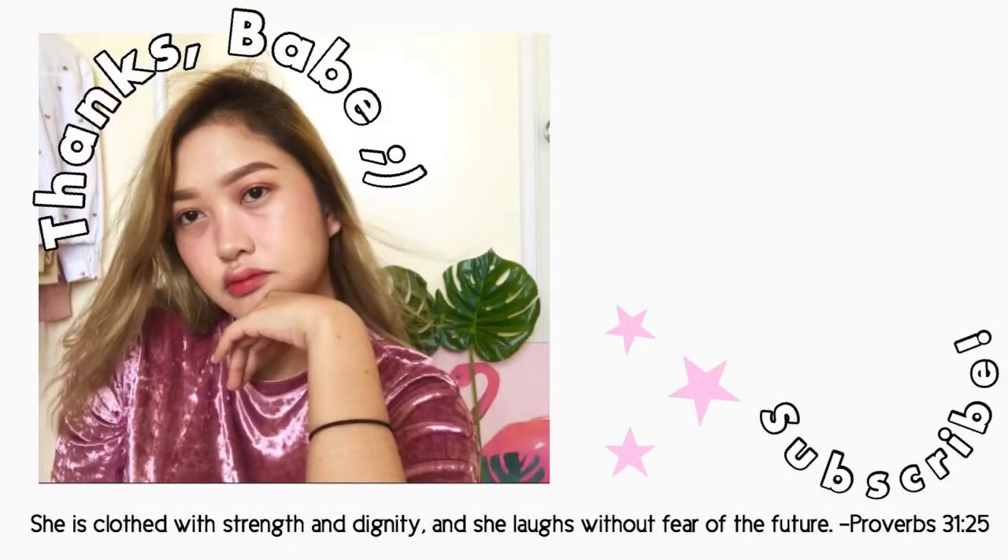That is it, guys! I hope with this look, we've somewhat achieved that influencer vibe — the pegs of the influencers we see on YouTube and Instagram. I had fun making this video and I hope you did too. Don't forget to comment, like, and subscribe to my channel. Thank you so much for watching and I'll see you in my next one. Bye!